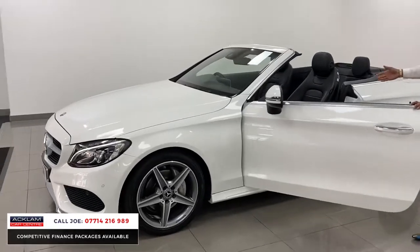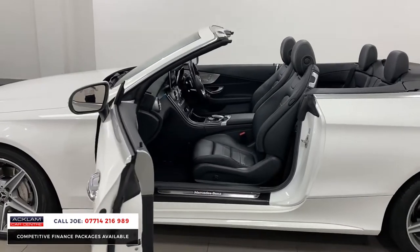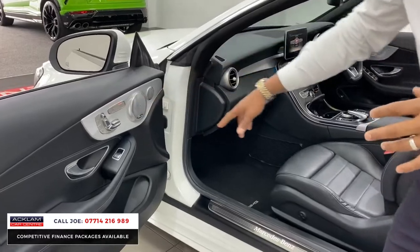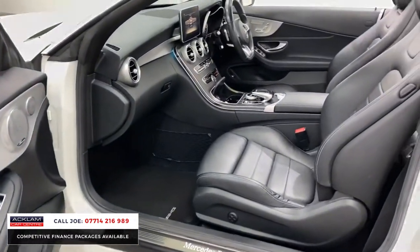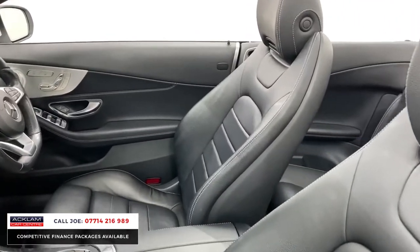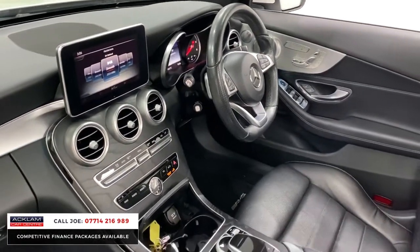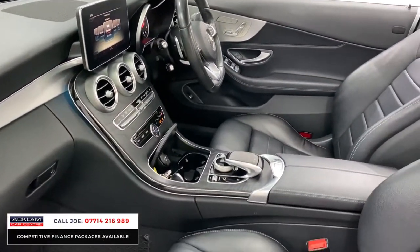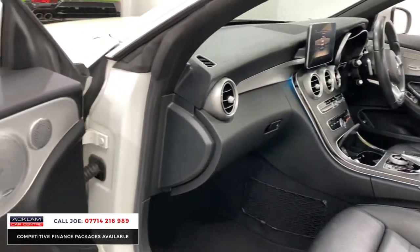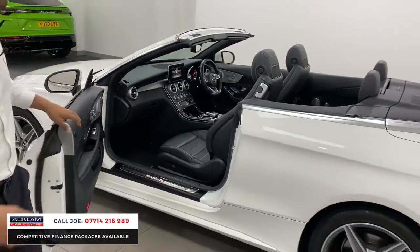For me, the polar white with a full black leather interior just looks absolutely mega. You've got electric seats, heated seats, memory seats, and things like the air scarf as well, which blows nice hot air around your neck when the hood is down. The premium plus also gives you the Burmester sound system, the ambient lighting, and the bigger screen navigation. This car also has a reversing camera system, cruise control, and a flat-bottom steering wheel.